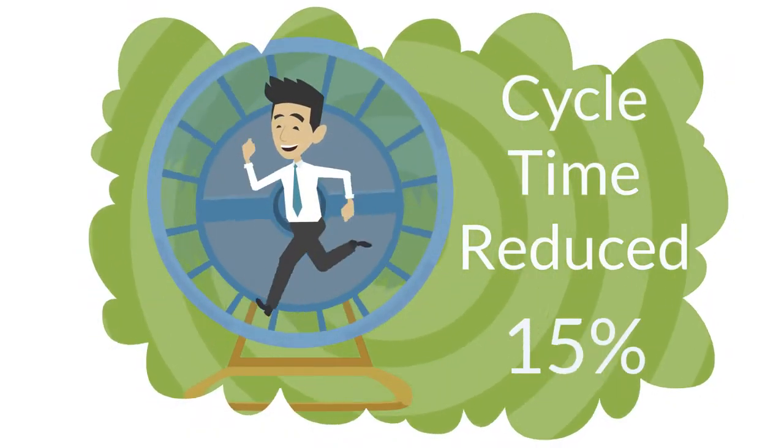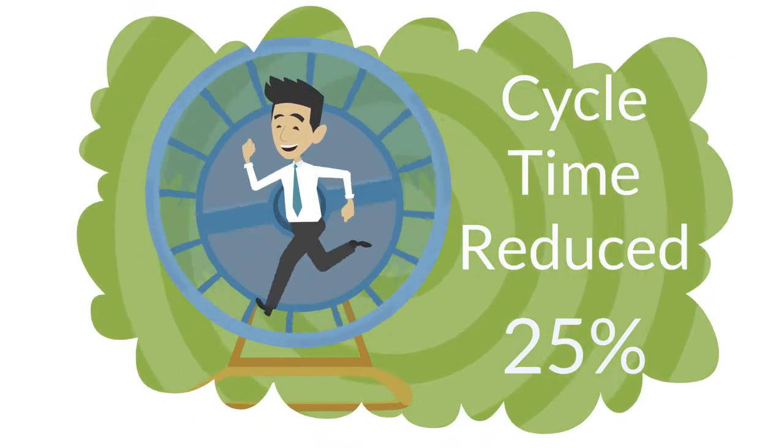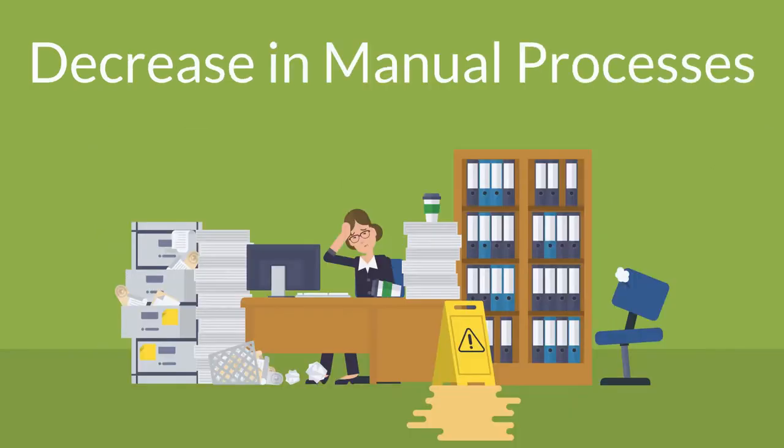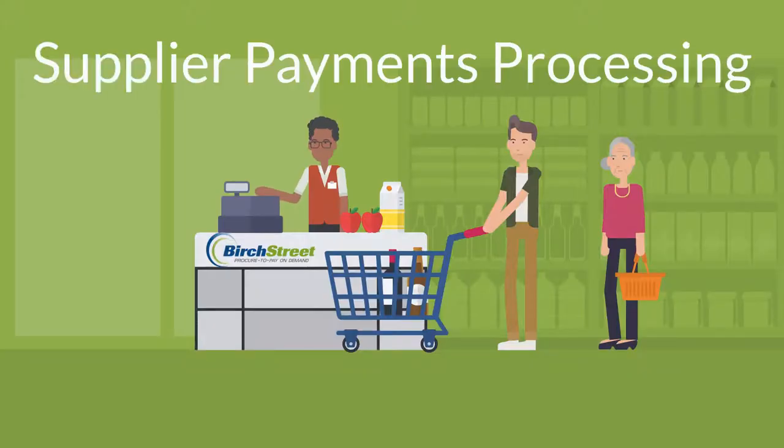Customer results include a reduction in cycle time of 25%, AP labor costs reduced by more than 50%, a decrease in manual processes of 90%, and supplier payments processing achieving 100%.